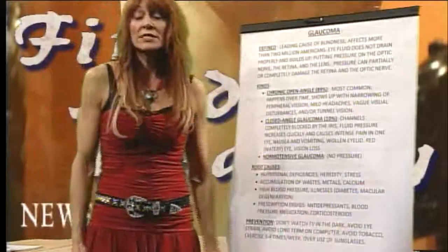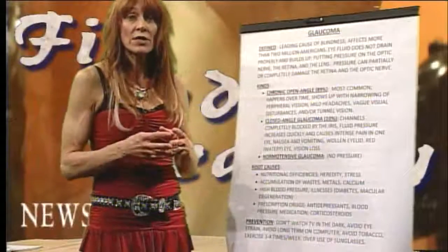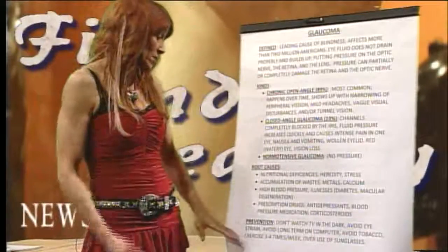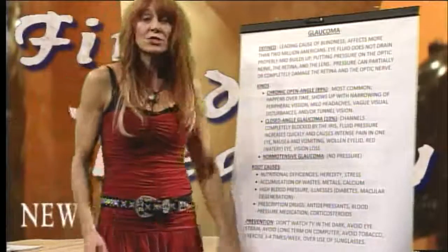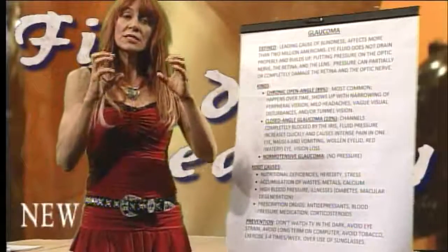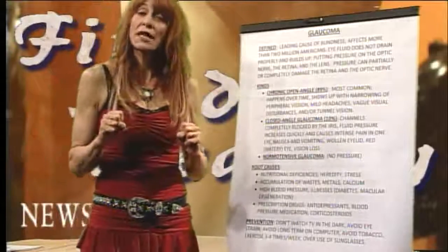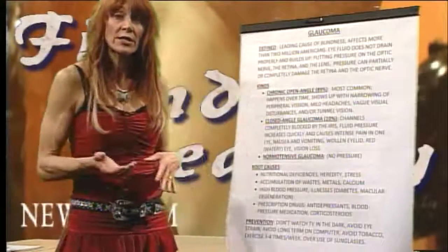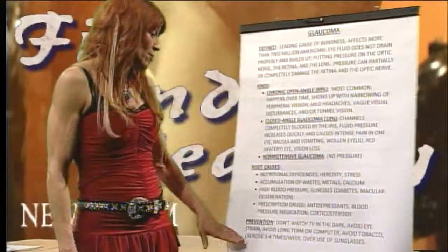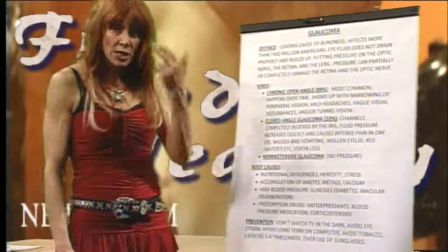Avoid tobacco — cigarettes particularly cause the collagen matrix to disintegrate, therefore causing hardening of the arteries. When you exercise three to four times a week or more, you get this increase and decrease in the body's pumping, and your vascular system gets exercised along with your heart and muscles. Exercise to increase circulation is very important, as is increasing oxygenation into the small capillaries in the eyes.